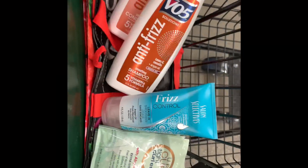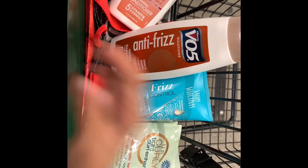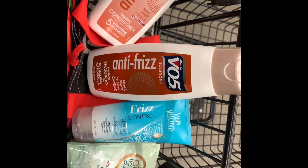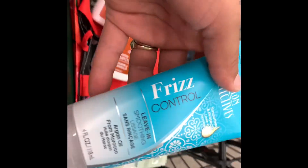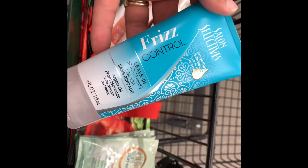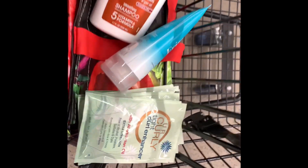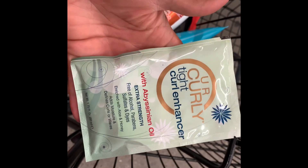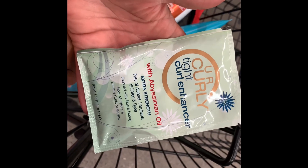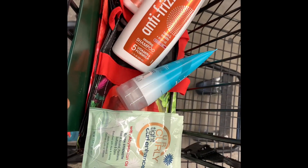What I'm looking at is VO5 anti-frizz shampoo and conditioner, a leave-in smoothing conditioner, and something I'm not sure is a cream or a gel, but I would use as the styler. The only issue is it comes in these little packs, so I'm not sure about it.